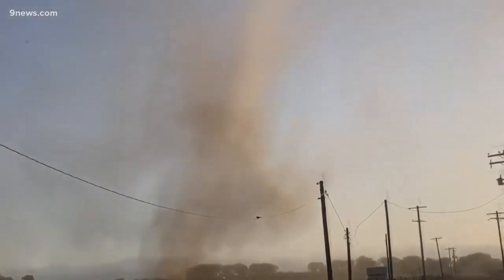Meteorologist Corey Reppenhagen, Nine News. There were no tornado warnings issued yesterday, but the National Weather Service did issue a special weather statement informing the public about the landspout activity.